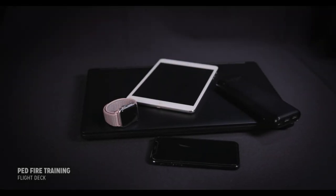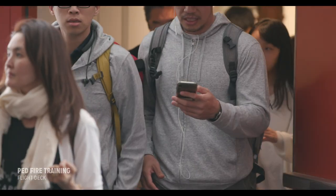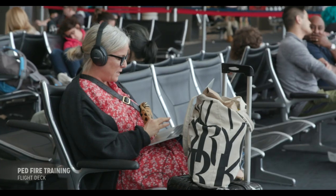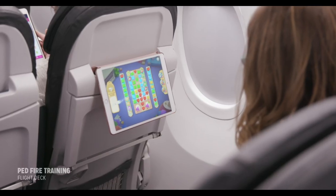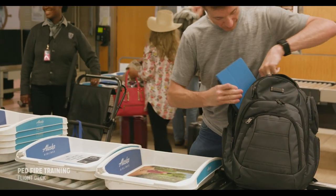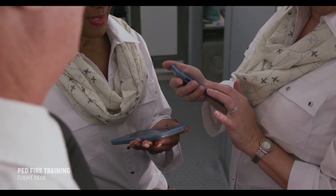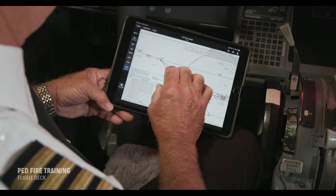Lithium batteries currently exist in almost all portable electronic devices, including phones, tablets, laptops, headphones, power banks, watches, portable media players, e-readers, e-cigarettes, and smart bags. Crew members are also carrying electronic flight bags and manuals and point of service devices in addition to their portable devices.